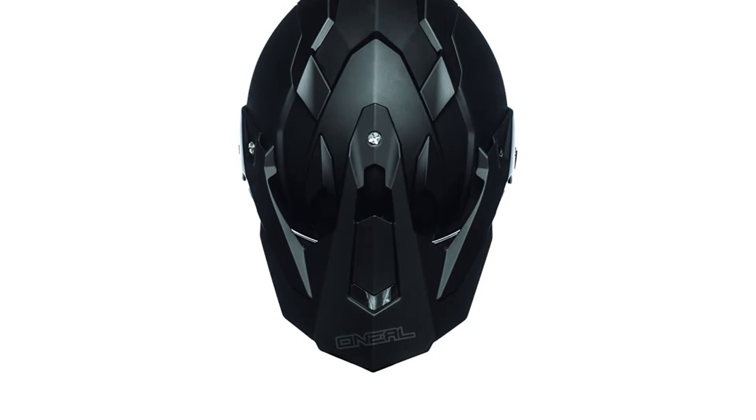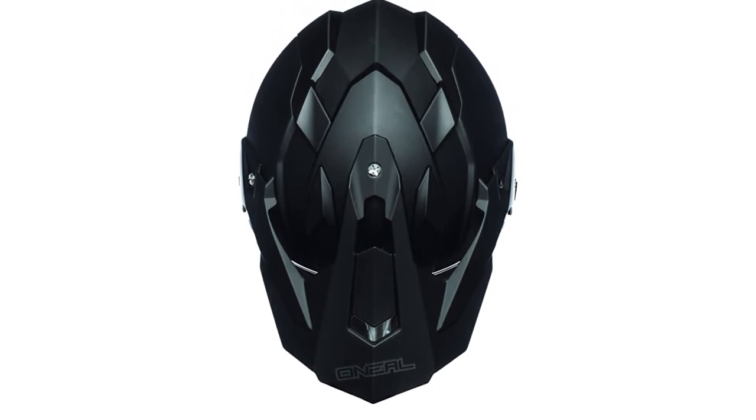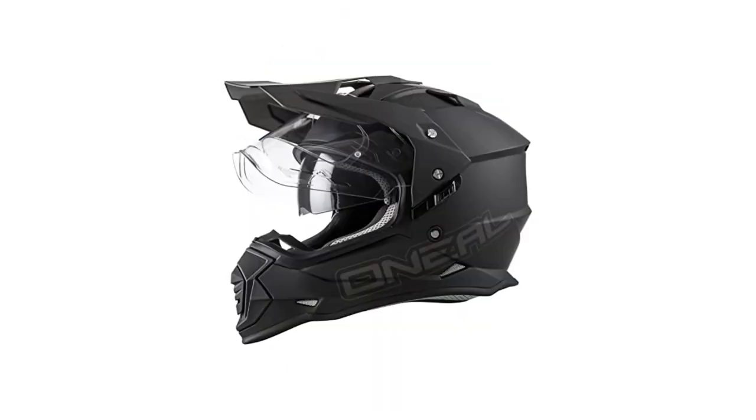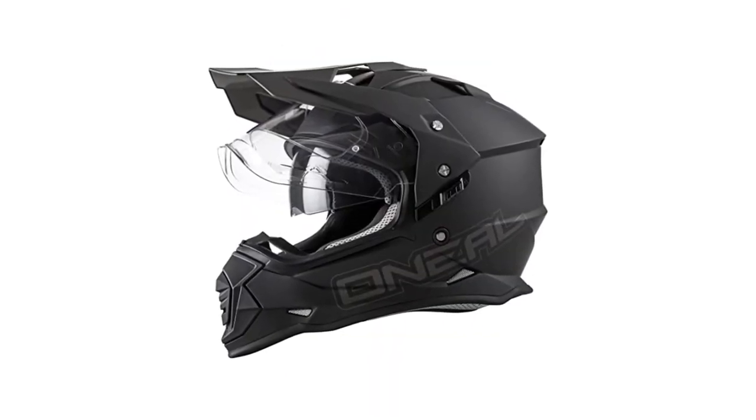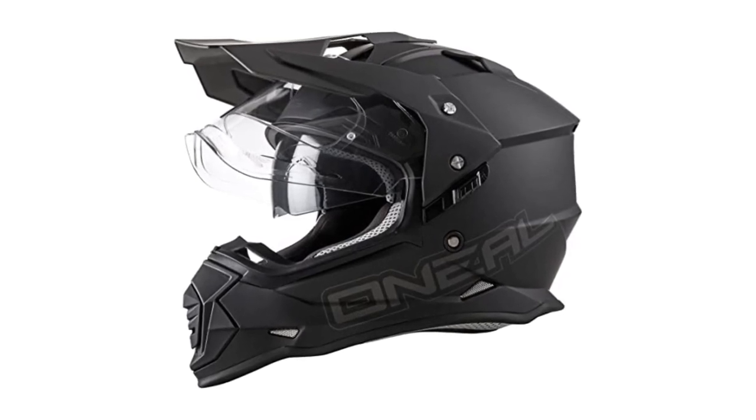This helmet has an integrated face shield and a DOT-certified safety rating. The drop-down tinted shield is large and wide and protects your eyes in any condition, and the interior liner features moisture-wicking technology that can be removed for simple washing.